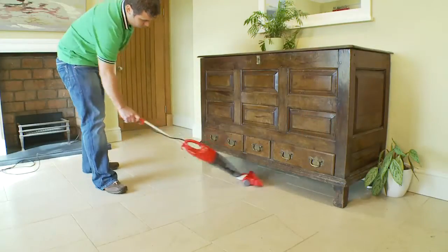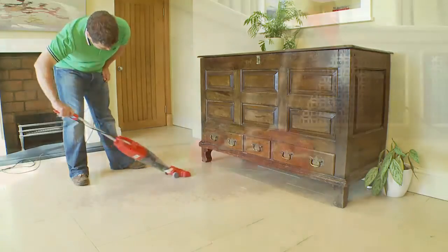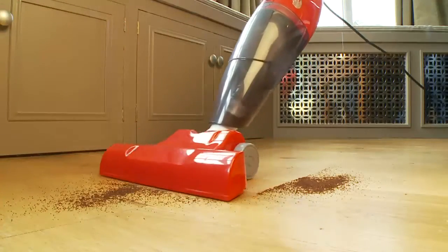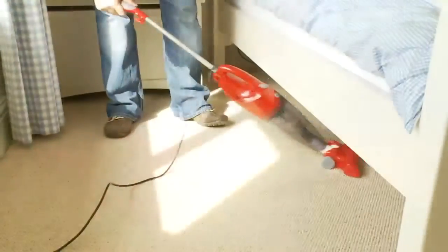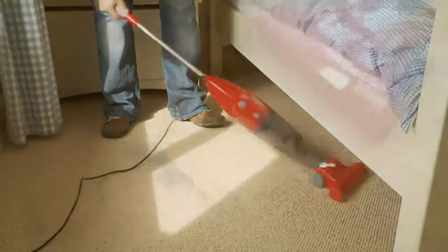The MaxiVac from Clifford James really is a breakthrough in vacuum cleaner performance and usability. MaxiVac cleans up where others fail, weighing less than a quarter of the weight of the UK's leading upright vacuum cleaner.